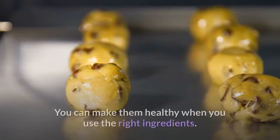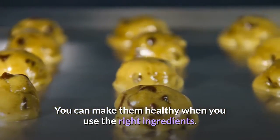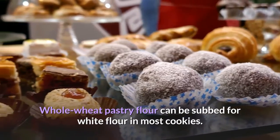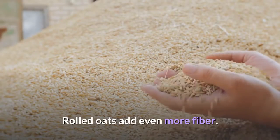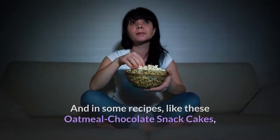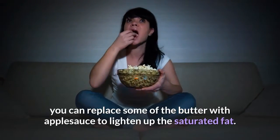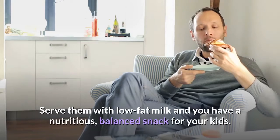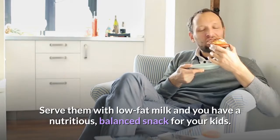8. Cookies. You can make them healthy when you use the right ingredients. Whole wheat pastry flour can be subbed for white flour in most cookies. Rolled oats add even more fiber. And in some recipes, like these oatmeal chocolate snack cakes, you can replace some of the butter with applesauce to lighten up the saturated fat. Serve them with low-fat milk and you have a nutritious, balanced snack for your kids.